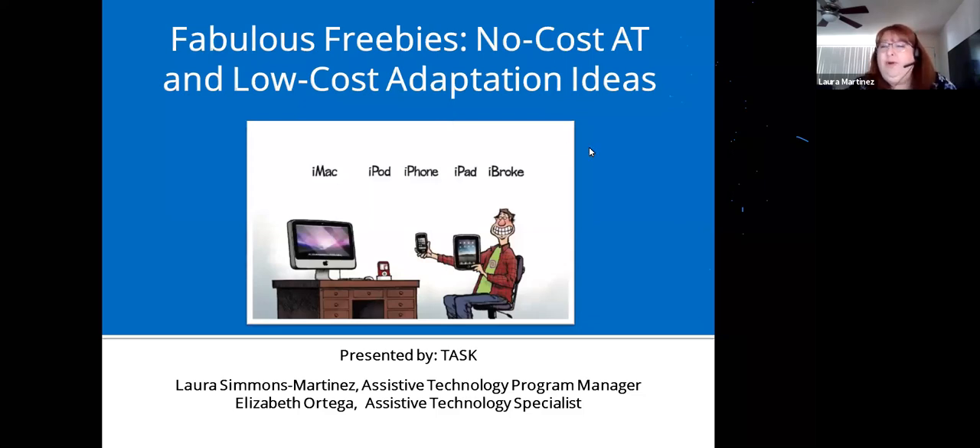I'm Laura Martinez, the Assistive Technology Program Manager at TASK, and I'm going to throw it over to Elizabeth Ortega, our Assistive Technology Specialist. Everyone's mics are muted — if you have questions please type them in the chat. If you need specific questions answered on a personal basis, email us. Let us know if you're unable to download the handouts and we'll be glad to email them to you.